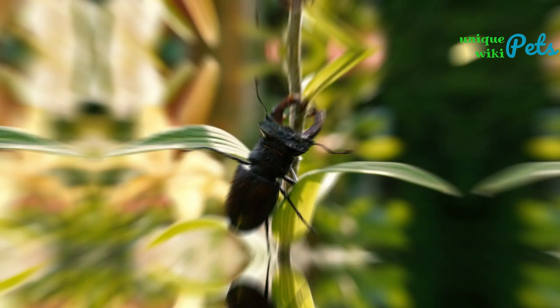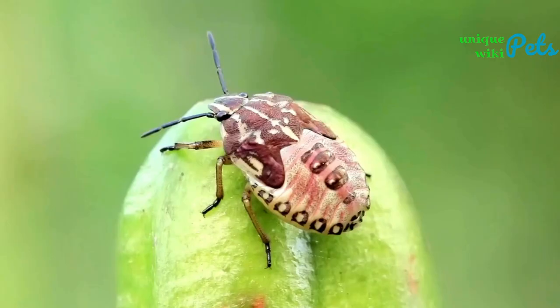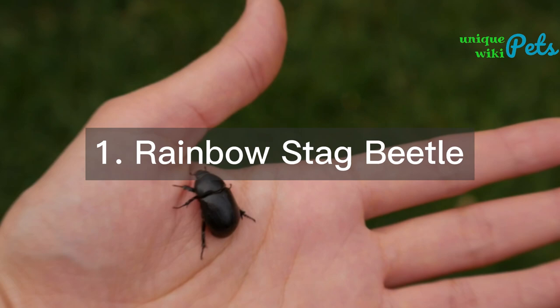Hey there, bug lovers! Today we're going to talk about 11 amazing and beautiful bugs that you can keep as pets. Bugs are fascinating creatures and make great pets for those who love to observe and learn about their behavior. You might be surprised at the variety of bugs that make great pets and can be easily cared for.